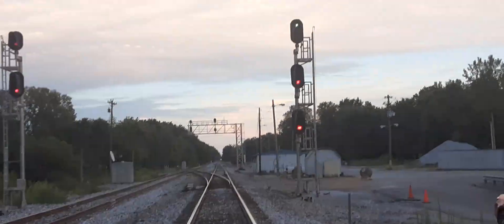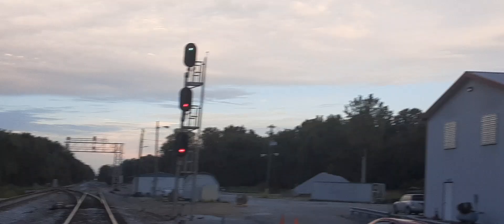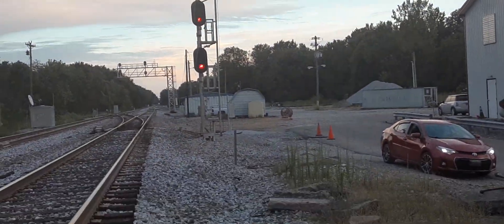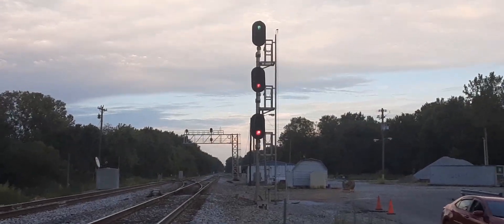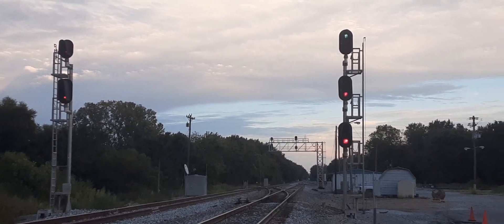Over here on the right is showing a high green, clear signal light, while the one on the left is showing all red — stop. These don't have mile post number plates, P plates, or G plates on them. P stands for permissive, G stands for grade. Since they have no plates, these are absolute home signal lights.